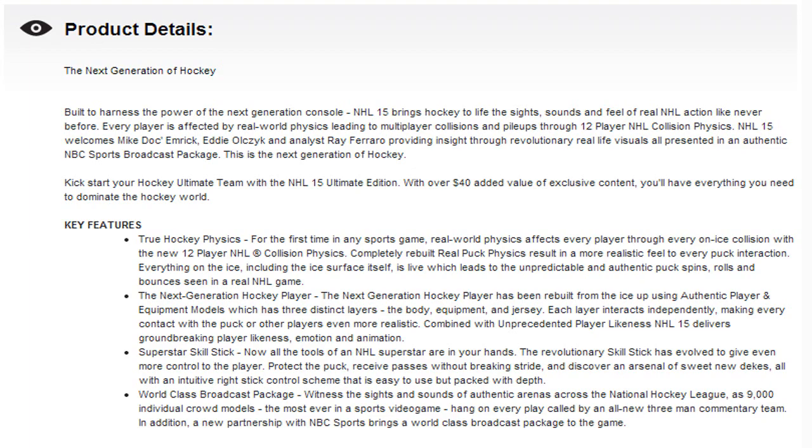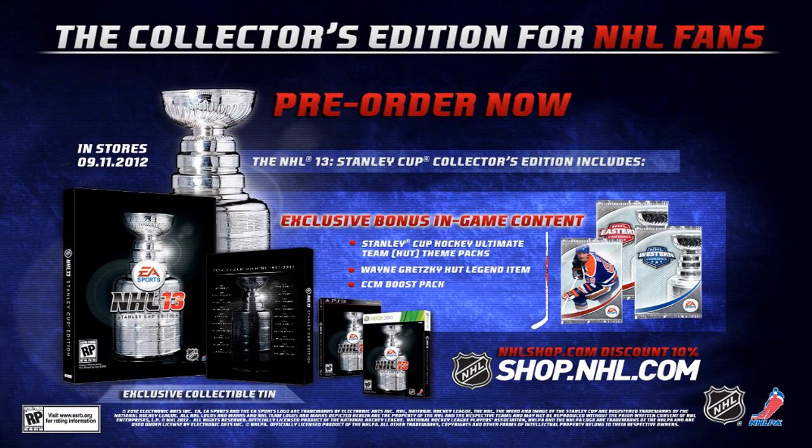Most likely it can be a mixture of hockey ultimate team content, probably some EASHL stuff, and maybe they'll do some NHL.com deal. I actually still have my NHL 13 Stanley Cup Edition, so I'll read off what I got from that to show you guys what you might be getting in the NHL 15 Ultimate Edition. You've got two packs with the Western Conference and Eastern Conference Champions — an LA pack and a New Jersey pack, each with those Stanley Cup cards. You've also got a gold jumbo pack consisting of a Wayne Gretzky legend, which is why a lot of people had Wayne Gretzky in NHL 13. You've also got a CCM boost pack featuring all the new CCM RBZ hockey sticks, and a 10% discount on a one-time purchase at NHL.com. Pretty good value. The Stanley Cup Edition was actually $20 more, and I don't even think that was $40 of value. So the Ultimate Edition is only $10 more and it sounds like you're going to get more bang for your buck, which makes it definitely worth it.